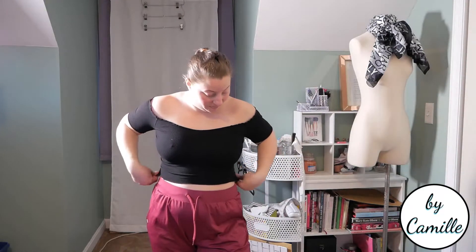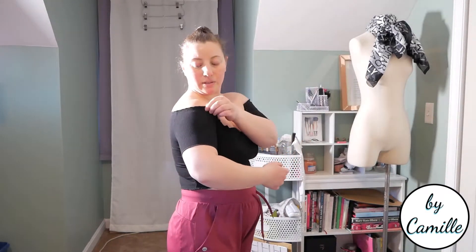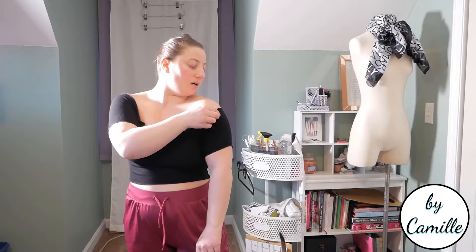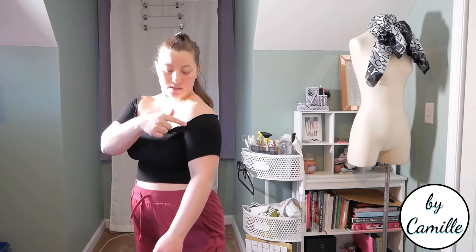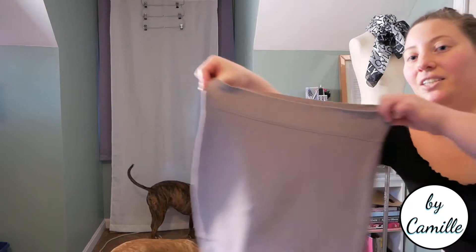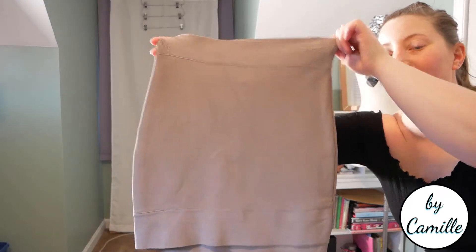This is the Reformation top. This is wicked cute — it does fit. It's a little like, I feel like I'm stretching it out a little bit more than I'm supposed to be. See, this is all flat and it's supposed to be this lettuce hem. But I do like it — if it's a reasonable price, I will keep it. I think I'm going to keep this on for when I try on the skirt. Skirt doesn't fit.